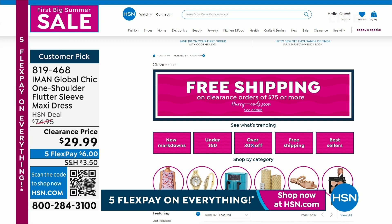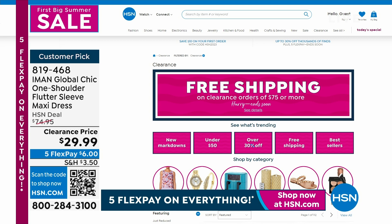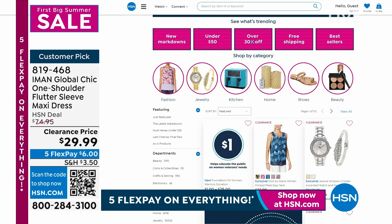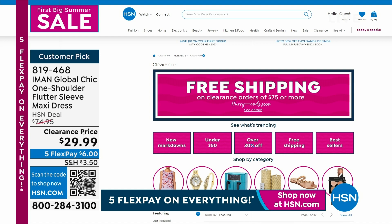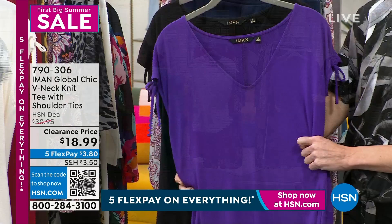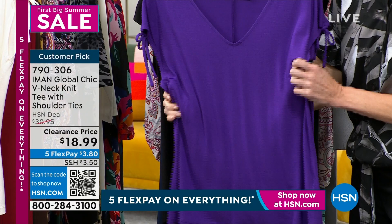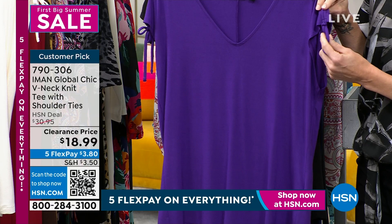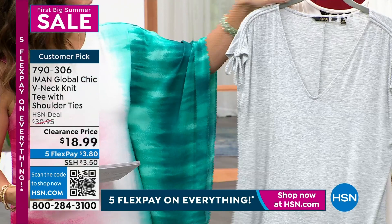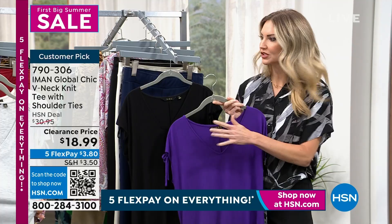Free shipping on all clearance once you spend $75 or more. Everything in this hour is clearance-priced, so if you're buying $75 worth of clothing, you'll qualify. That's across all brands, any clearance item. Now let's talk about this incredible basic wardrobe staple — a v-neck knit tee with cute little shoulder ties that you can adjust. We've got four colors left: purple, black, cream, and heather gray. The fabric is so soft, buttery, and fluttery. It's almost like if a blouse and a t-shirt had a baby.